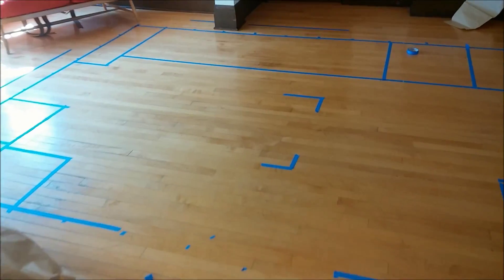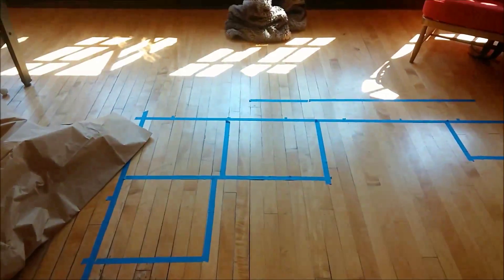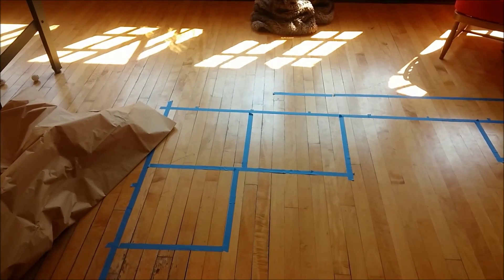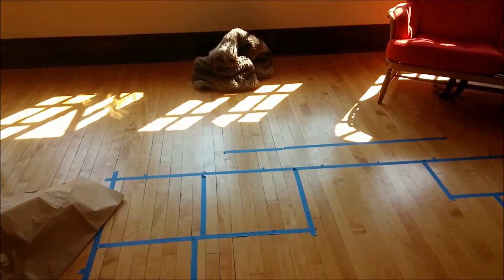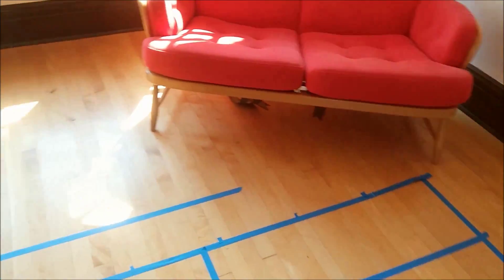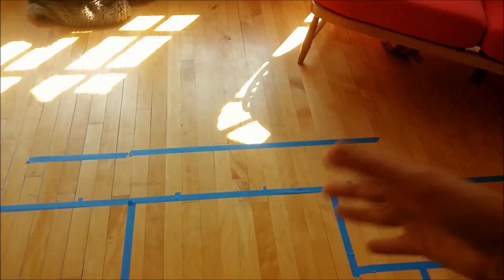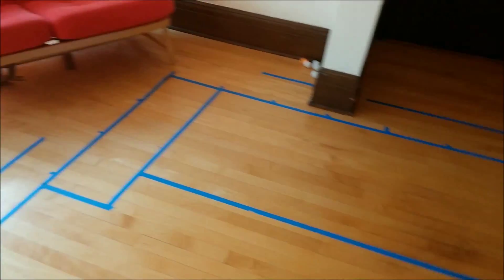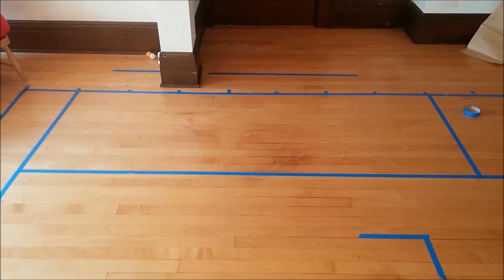Okay, tiny house tour! Here's my door. These are going to be three little benches on casters that will attach to make a bench, and then detach when I have guests. This is going to roll out this way and then a table will fold out of it — it's kind of hard to explain unless you've seen those tables before.